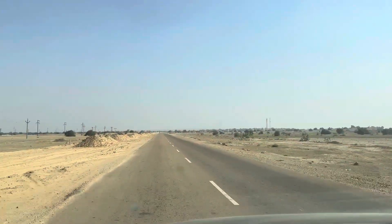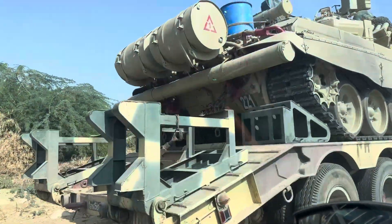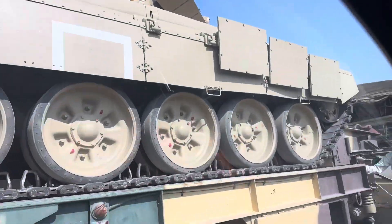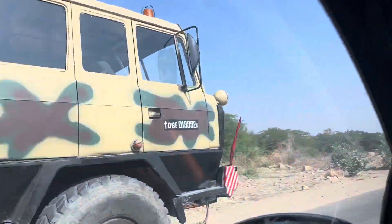So I'll show you the most famous destination here in Jaisalmer. On the way to the Fort, we saw a lot of tankers being transported. This place is close to the border of Pakistan.